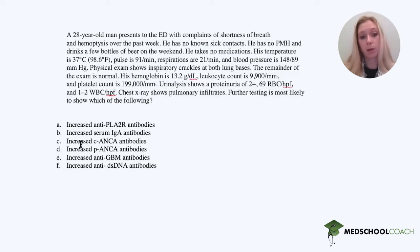Our options, which are already scary looking, but bear with me: increased anti-PLA-2R antibodies, increased serum IgA antibodies, increased C-ANCA antibodies, increased P-ANCA antibodies, increased anti-GBM antibodies, or increased anti-dsDNA antibodies.